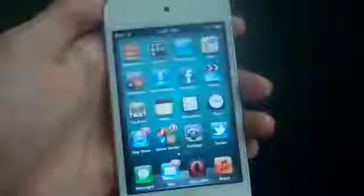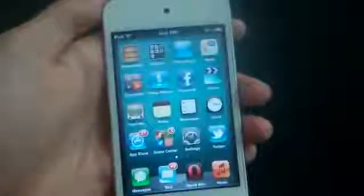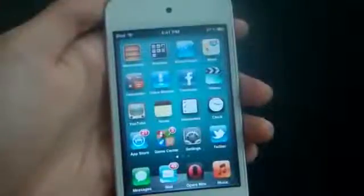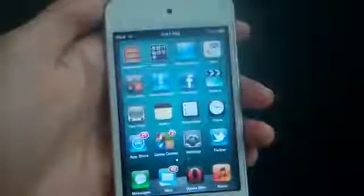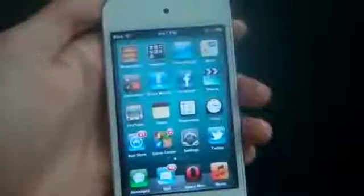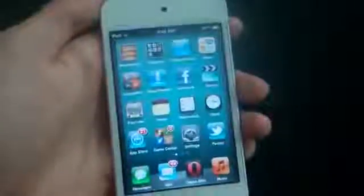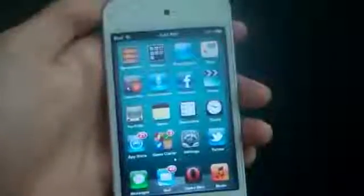That's it! Thank you guys for watching. That was my personal opinion on my top 10 free iPhone, iPod Touch, and iPad games of the year 2011. Be sure to get these games quickly because they might change the price to 99 cents or even higher. Please subscribe for more videos, like and share this video with your friends, and comment below on what you think of these games. I'll see you guys in the next video.